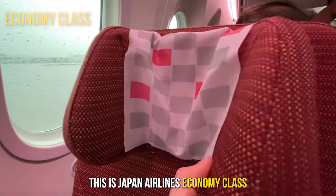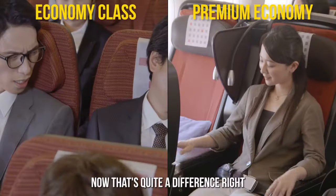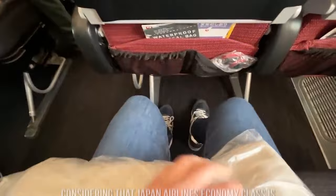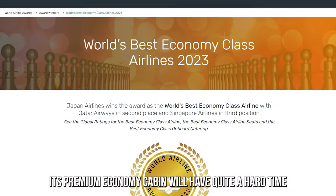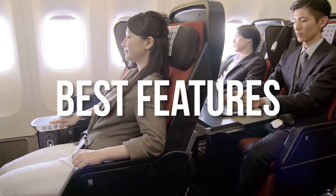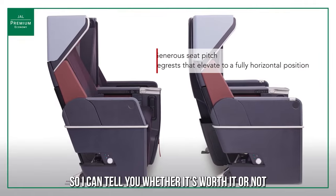This is Japan Airlines Economy Class and this is Japan Airlines Premium Economy Class. That's quite a difference. Considering that Japan Airlines Economy Class is arguably one of the best in the world, its Premium Economy cabin will have quite a hard time competing against it. Let me walk you through the best features of Japan Airlines Premium Economy so I can tell you whether it's worth it or not.